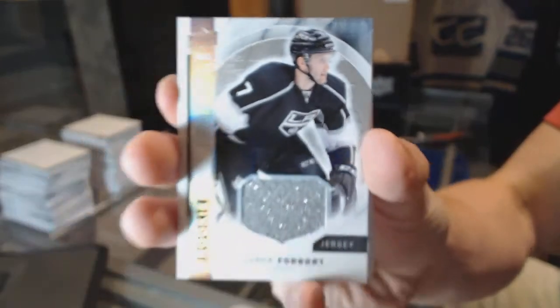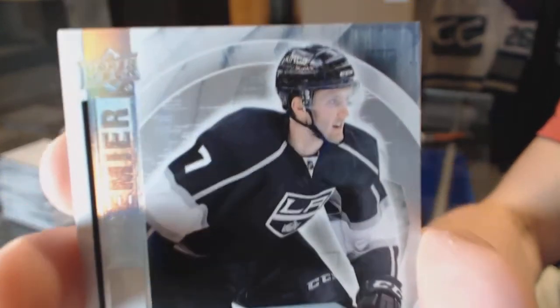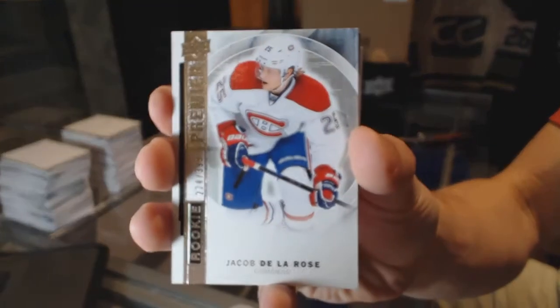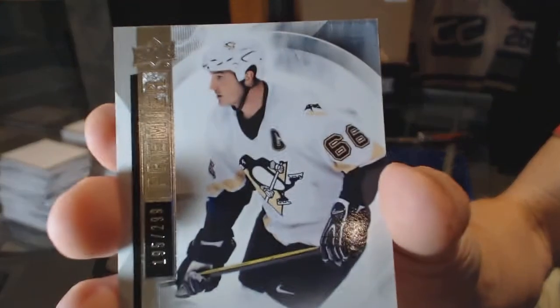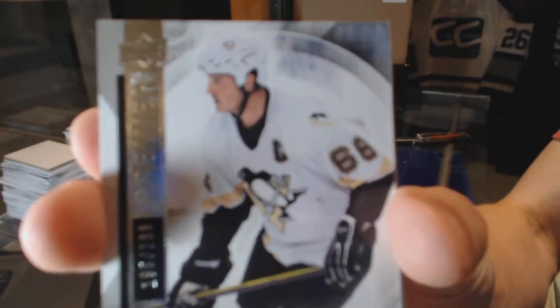We start with a rookie jersey for the LA Kings — Derek Forbort. Derek Forbort. We've got a base rookie number to 399 for the Montreal Canadiens — Jacob Delarose. Base card number to 299 for the Pittsburgh Penguins — Mario Lemieux.